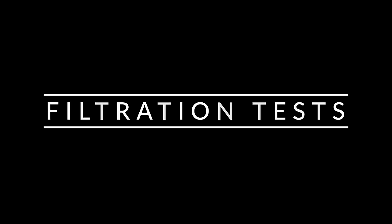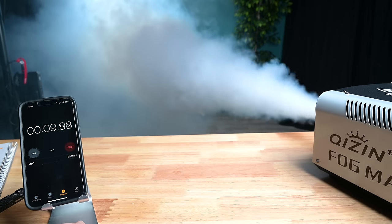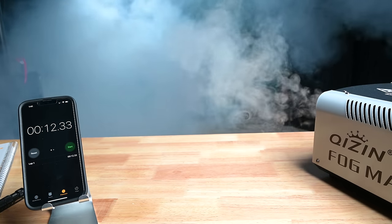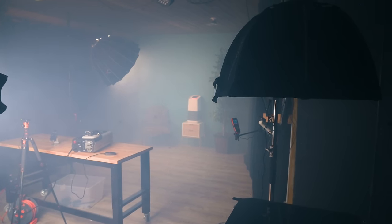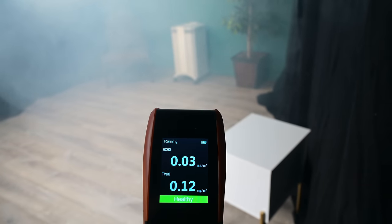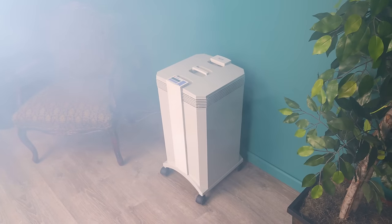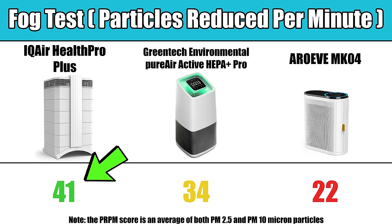Moving on to our new filtration tests, the first one is the fog test, which is basically a test of an air purifier's HEPA filter and fan speed. We distribute fog into a room with no vents for 12 seconds, and then measure how quickly the particles are reduced per minute from peak to trough. This way it doesn't matter exactly how much fog was distributed, only how fast it reduced the particles. The IQ Air was able to clear 41 particles per minute, compared to 34 per minute on the Greentech, and only 22 on the control unit.